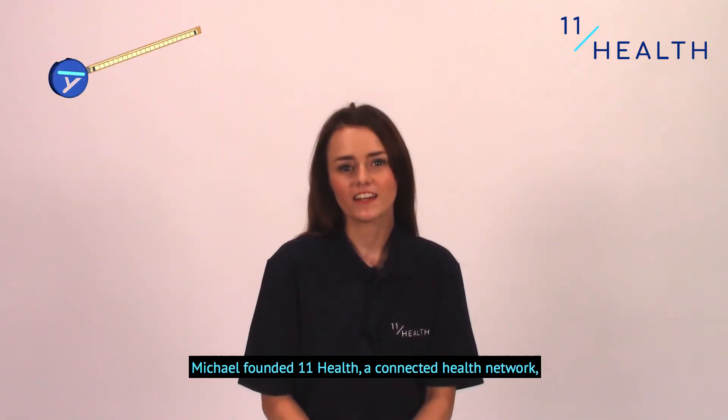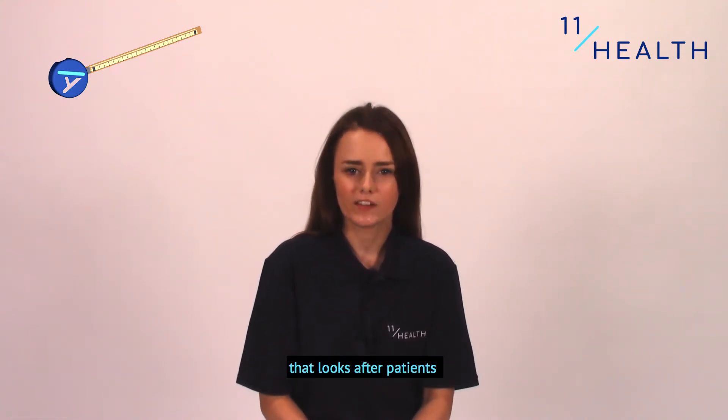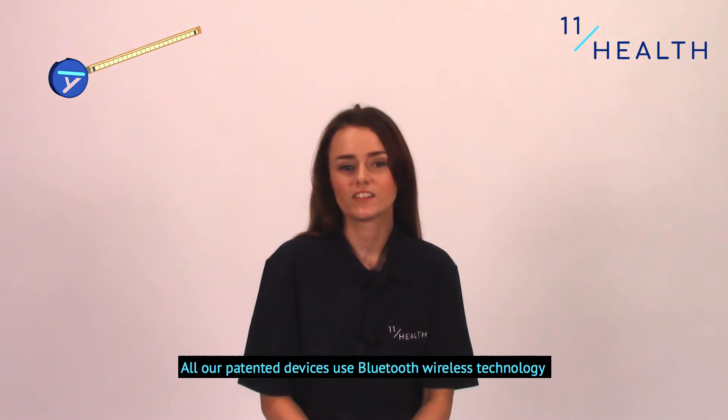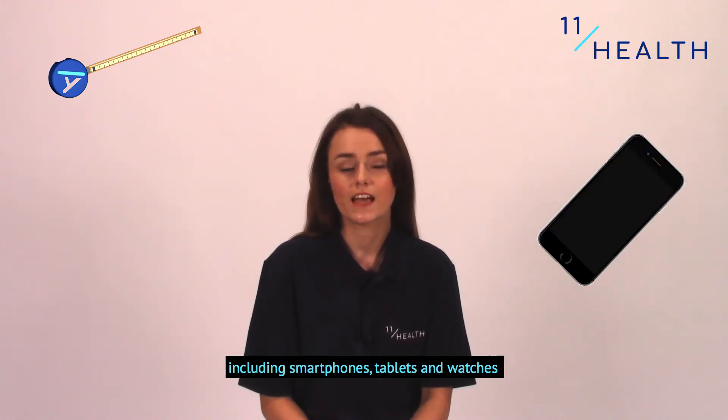Michael founded 11Health, a connected health network built around Alfred, the smart sensor that looks after patients. All our patented devices use Bluetooth wireless technology to send secure real-time data to most mobile devices including smartphones, tablets, and watches.